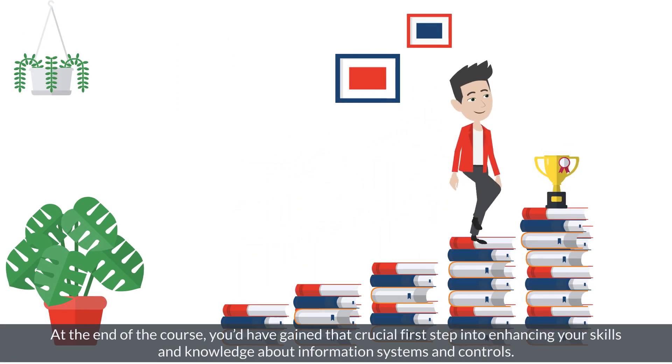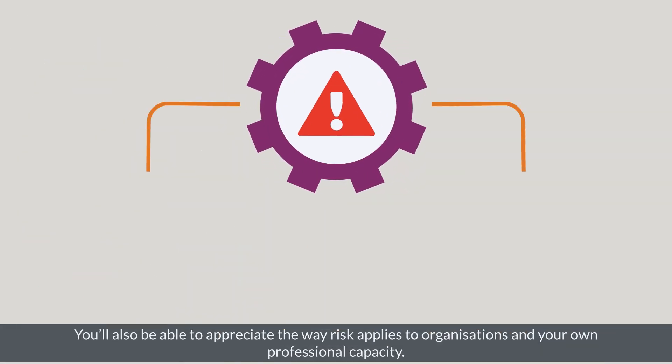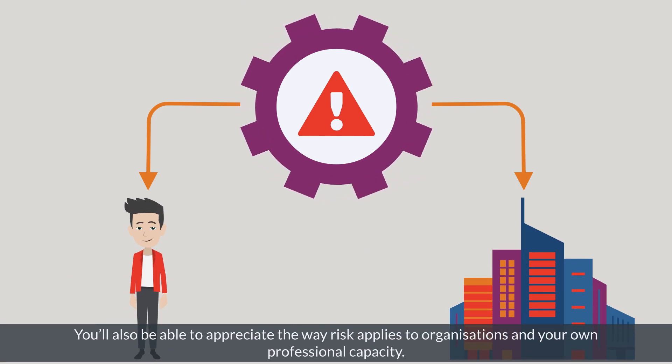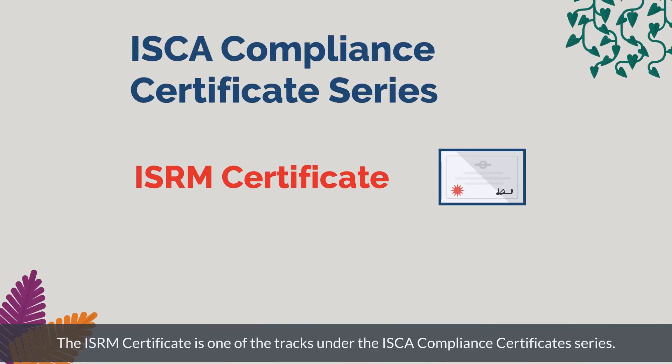At the end of the course, you will have gained that crucial first step into enhancing your skills and knowledge about information systems and controls. You'll also be able to appreciate the way risk applies to organizations and your own professional capacity. This includes the development of skills such as risk identification, assessment, treatment, reporting, and monitoring.